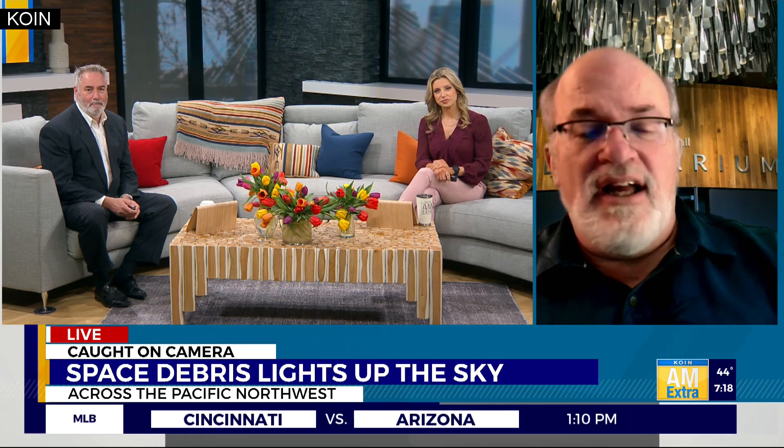Good morning, Jim. Well, first of all, let's get right to it — let's cut to the quick here. What do you think that was last night?